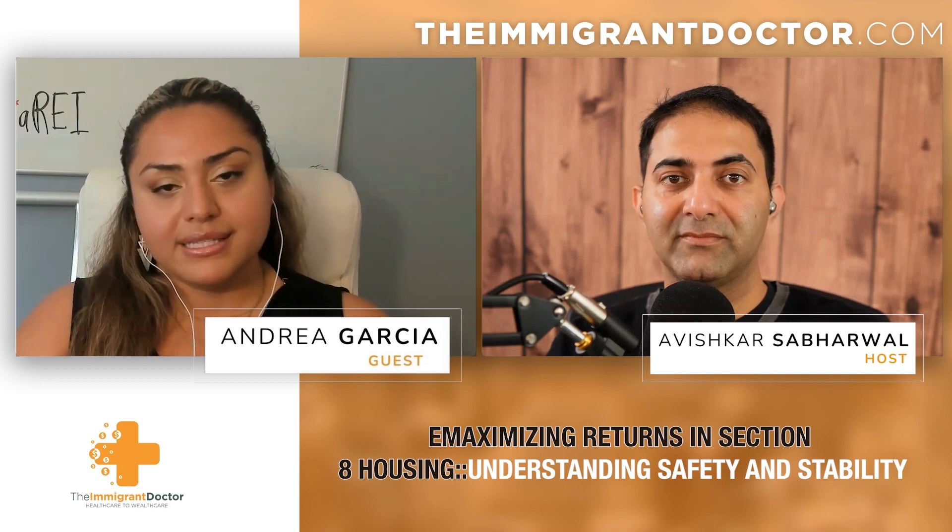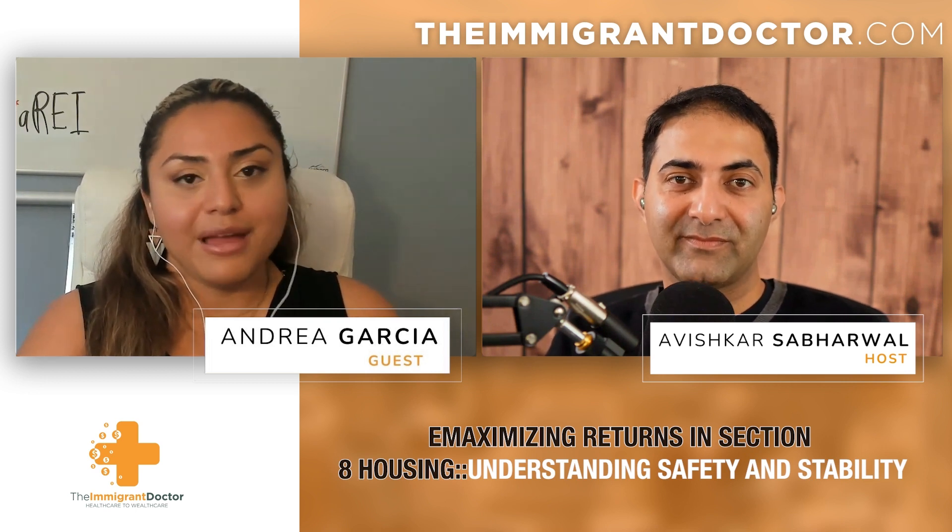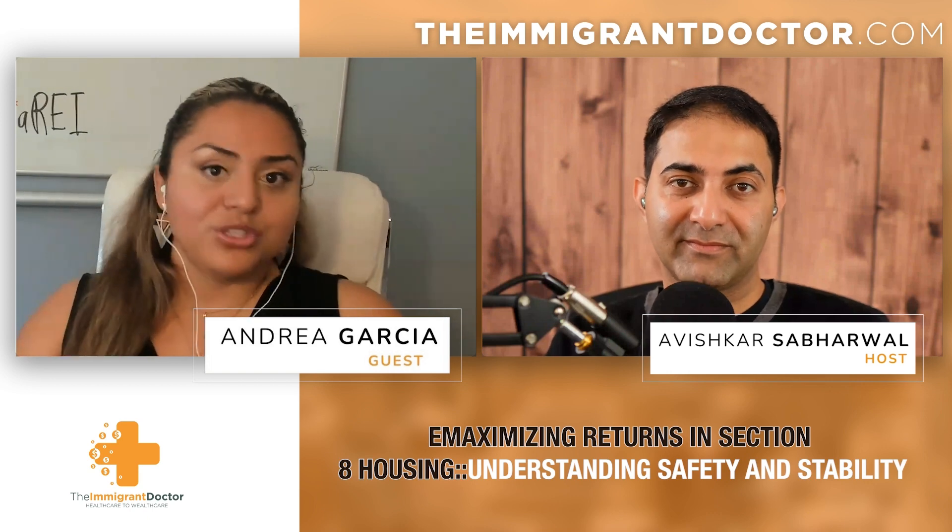I recommend that people who want to invest in Section 8 have a great property manager that can help with the underwriting and also the management, because your property manager will definitely need to know how to work with Section 8 tenants and make sure the building is safe. Some people have this stigma — they don't want to invest in Section 8 because it doesn't feel safe. But there are ways to create more safety for tenants in those units, like security patrol, cameras, fob systems, better lighting — the same way you would with a market rate property.